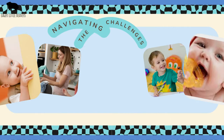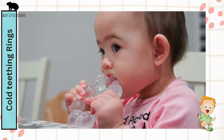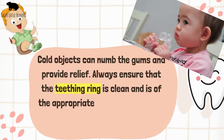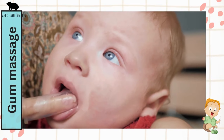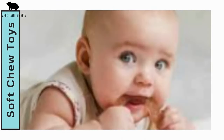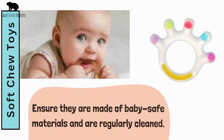Teething can be a challenging period, but with the right strategies, you can help alleviate your baby's discomfort. Some tips include using cold teething rings — cold objects can numb the gums and provide relief. Always ensure that the teething ring is clean and of the appropriate size to prevent any choking hazard. Gum massage: with clean fingers, gently massage your baby's gums, as the pressure can help in alleviating the pain. Soft chew toys can provide a safe outlet for your baby's chewing urges — ensure they're made of baby-safe materials and are regularly cleaned.